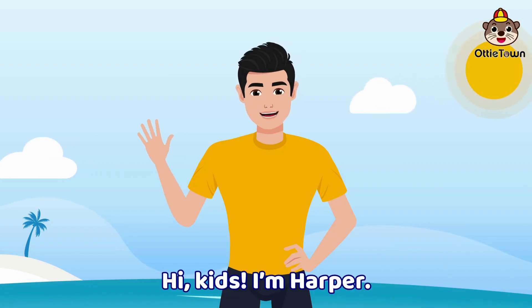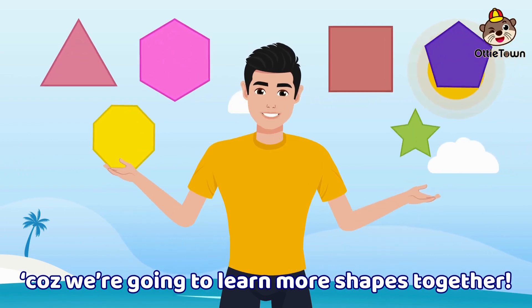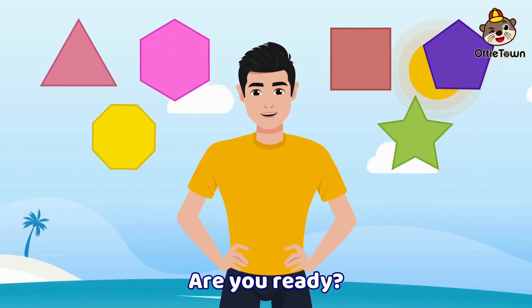Hi kids, I am Harper, happier than ever! Because we're going to learn more shapes together. Are you ready?